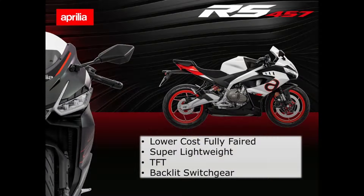The RS457 is super lightweight with a TFT, backlit switchgear and fully faired - it looks a great little bike. Physically I'm not sure how much smaller it is; it might not suit someone my size. The Daytona 660 appeals to people from all sorts of backgrounds. Younger riders might look at the RS457 and say there's a fully-faired sports bike that meets my budget - I'm going for that.